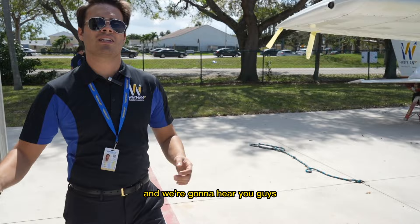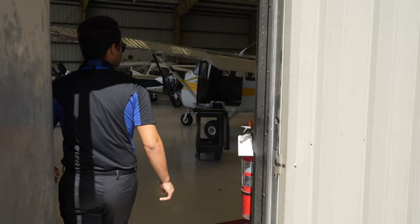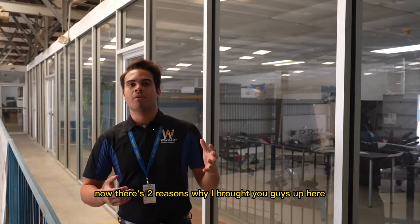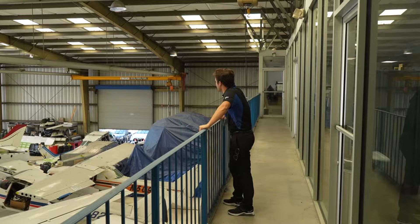We're going to go up the stairs to give you one of the coolest views in the school. The mechanics get to bring in their music and it's a really nice working environment. We have different types of airplanes here. From up here you can see all the different airplanes and what's going on in the maintenance facility. It's pretty awesome.